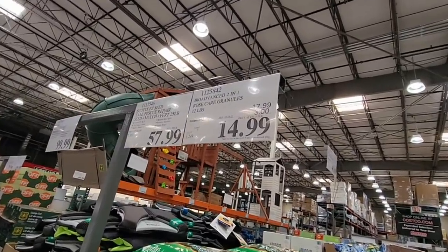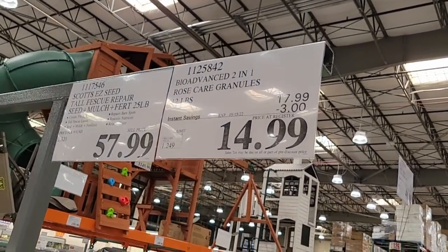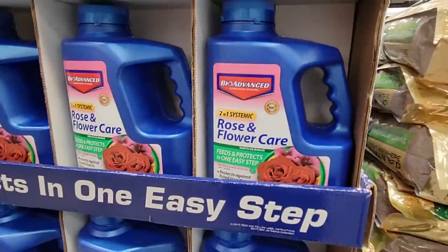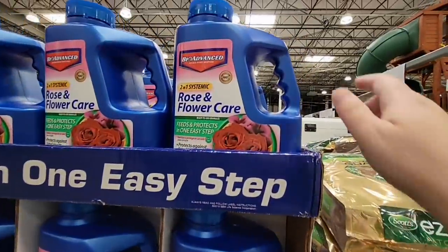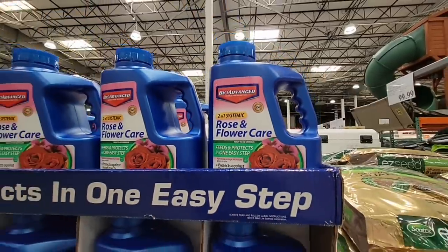Now for $14.99, you can take care of your roses. The roses are going to start to bloom and they need some food and nutrients — this is definitely going to help you. Rose and flower care — this is easy because all you have to do is just pour it out, shake it, and you're done.